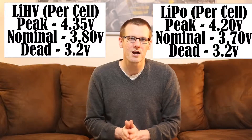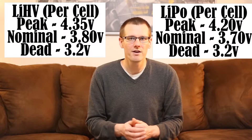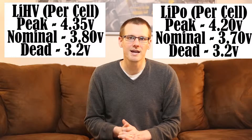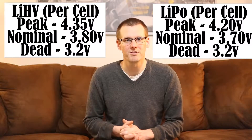If we look at the nominal voltage of the high voltage battery pack, we can expect that to be sitting at 3.8 volts per cell. And if you compare that with our standard LiPo battery pack, that is going to be sitting at 3.7 volts per cell. So you can see the subtle differences right there between the peak voltages as well as the nominal voltage.